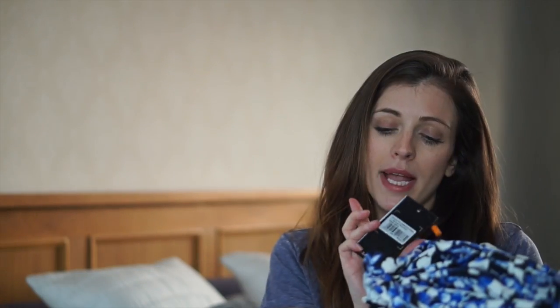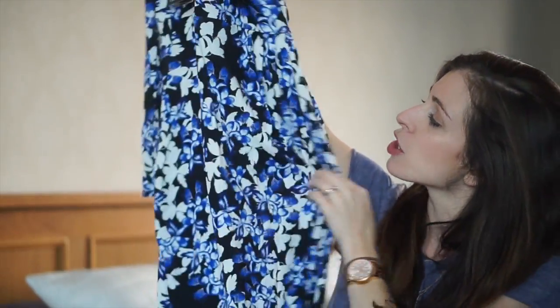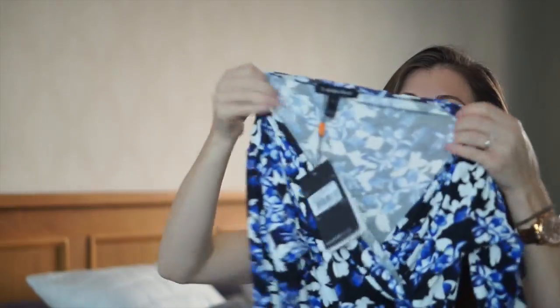I'll start with the thing that I've been sent. It's by Isabella Oliver, which is a maternity brand — I'm going to do a review of this, but I wanted to wait until it was summery and nice to take pictures, so I'll take some pictures on holiday. I have tried it on and it looks really nice. It's a really nice floral print, just blue and black and white. It's a crossover, so it's perfect for nursing.